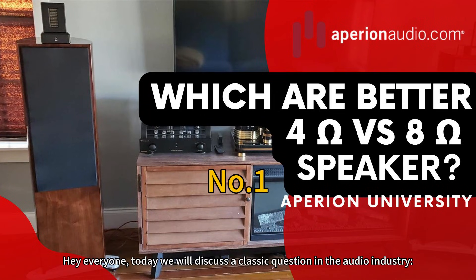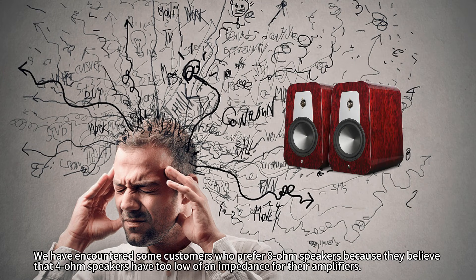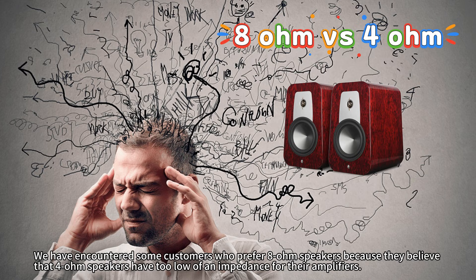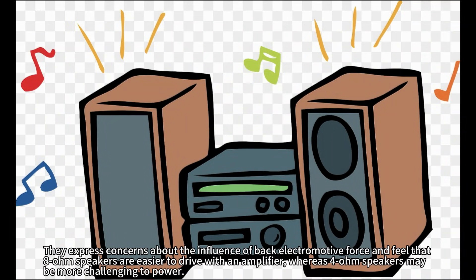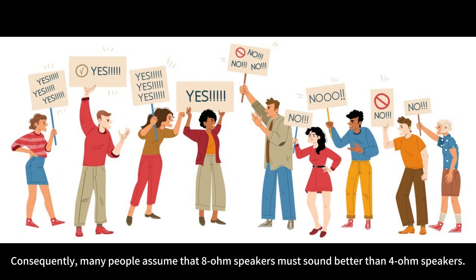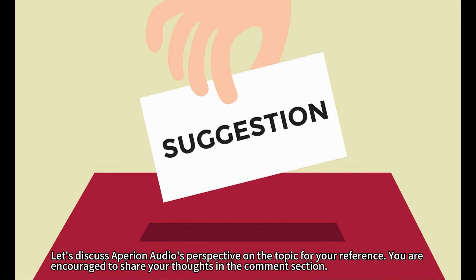Hey everyone, today we will discuss a classic question in the audio industry: which are better, 4-ohm speakers or 8-ohm speakers? We have encountered some customers who prefer 8-ohm speakers because they believe that 4-ohm speakers have too low of an impedance for their amplifiers. They express concerns about the influence of back electromotive force and feel that 8-ohm speakers are easier to drive with an amplifier, whereas 4-ohm speakers may be more challenging to power. Consequently, many people assume that 8-ohm speakers must sound better than 4-ohm speakers. Of course, many people hold opposing views on this issue. Let's discuss Aperion Audio's perspective on the topic.